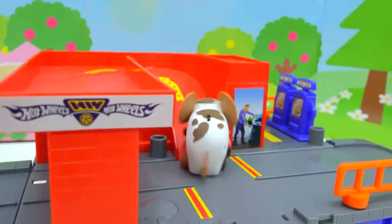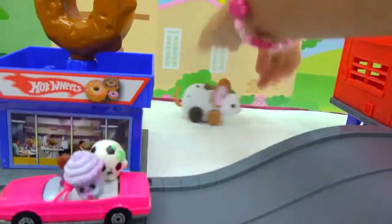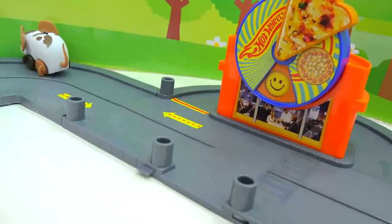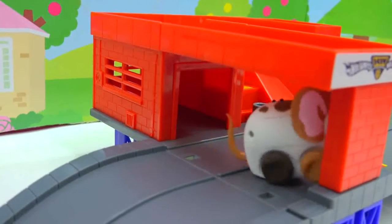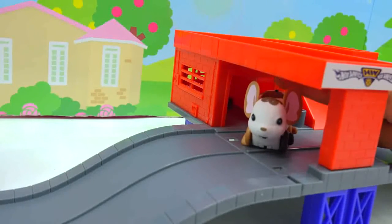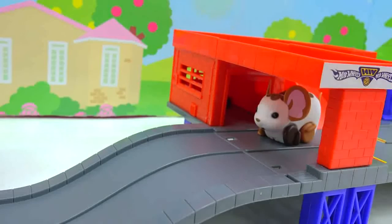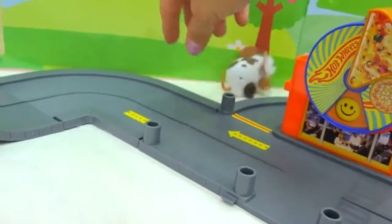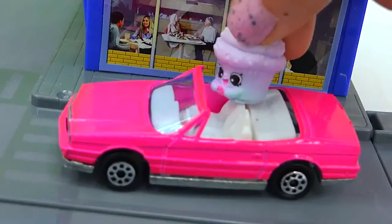Go, Moo Linda! That mouse is fast! Where did Moo Linda go? She's by the pizza place! She's in the drive-thru! What is she doing now? Moo Linda, are you okay? Are you alright, Moo Linda? Aww, she's so cute! Little Moo Linda! I don't know if she wants to race around on the track!